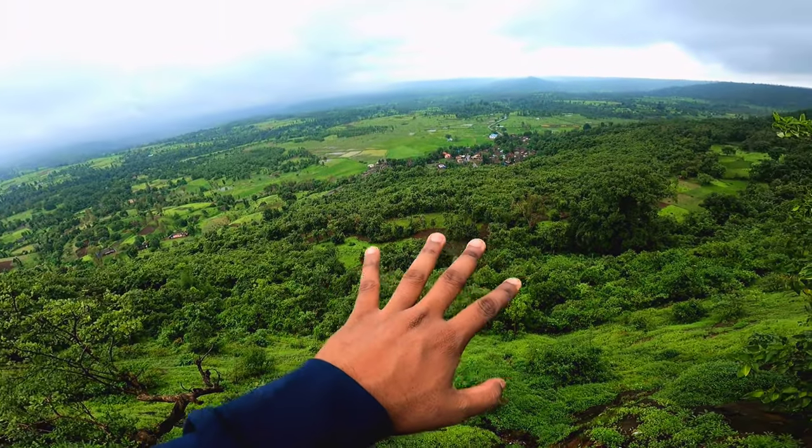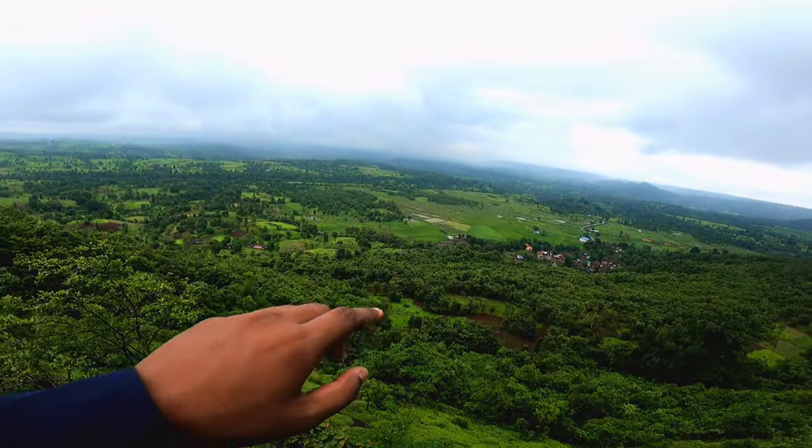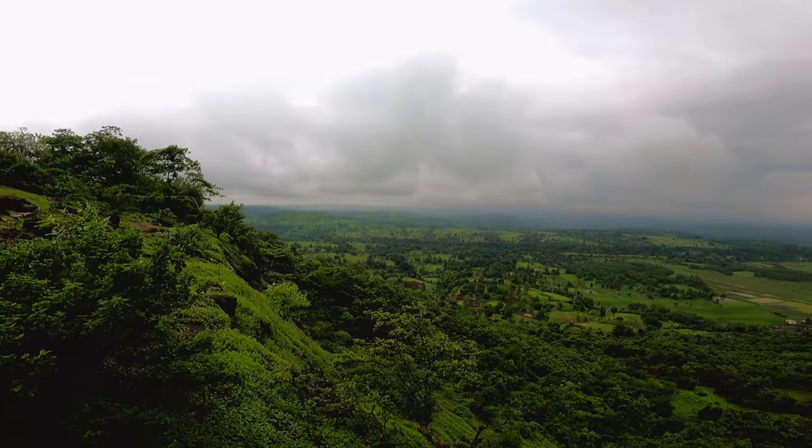We are seeing a great location in front of the mountain. We are looking at the top of the mountain and at the mountain we have come from. It's beautiful.